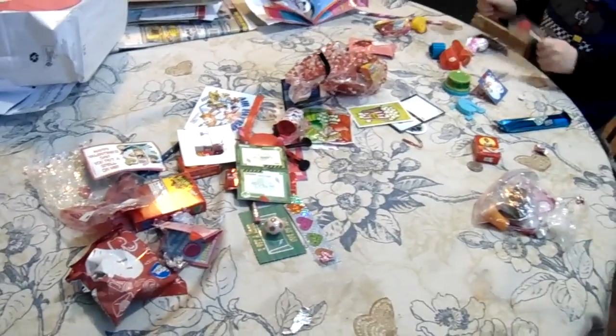Lots of delicious candy for Valentine's Day! Quite a haul! Look at that! Hey, Mommy! Yes, dear!